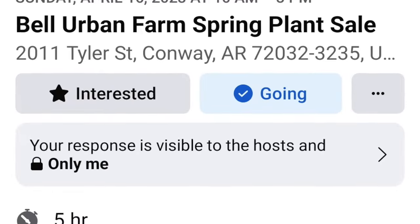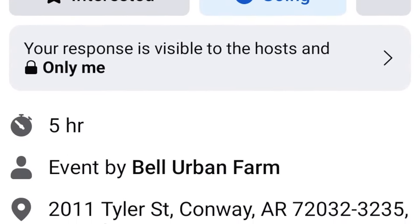Hey guys, I hope this video on selling plant starts — what you need to know — you found helpful. From pots to soil to labeling, knowing your market, how to sell them, varieties — I know this was a lot of information. If you have more questions, feel free to leave them down in the comments and we will be sure to answer them. Don't forget, I would love it if you guys joined me for the Bell Urban Farm plant sale on April 16th at Bell Urban Farm. I'm going to put a graphic up once this video ends — thank you all for hanging out with me, I'll talk to you soon.